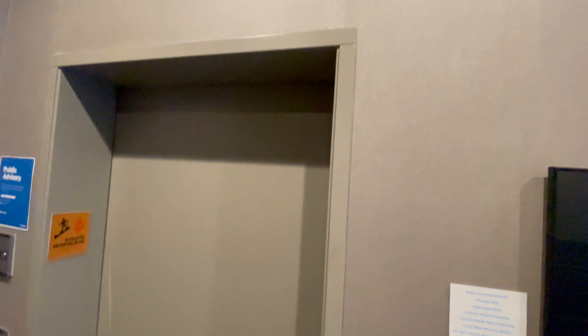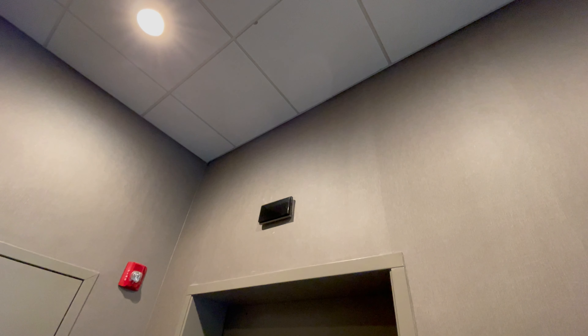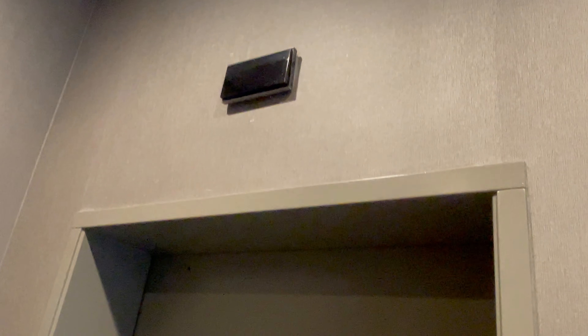This is the elevator at 89 Monroe Center and it's another Montgomery Vector. Here's the second floor, so I'm not going to keep hiding. It's always taken a while.